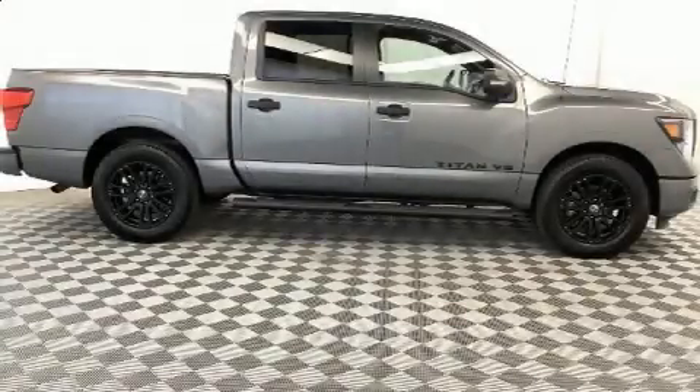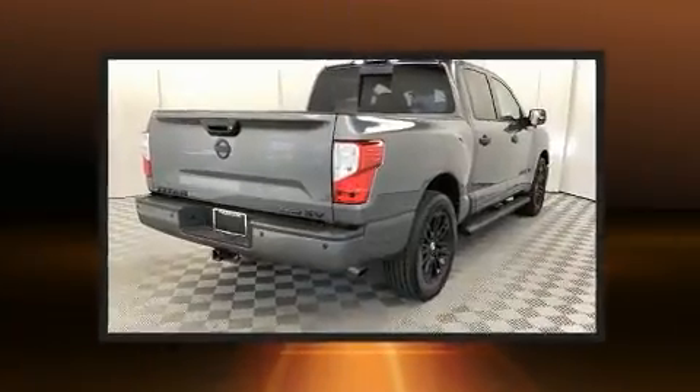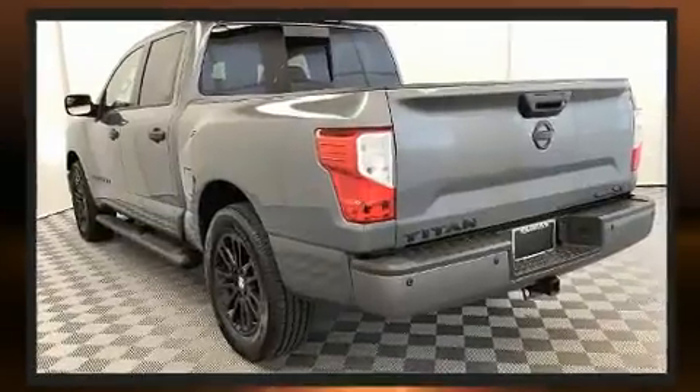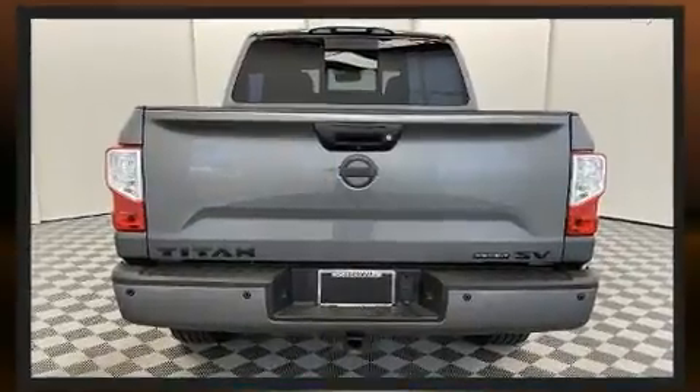Discerning drivers will appreciate the 2019 Nissan Titan. With less than 10,000 miles on the odometer, you'll be sure to appreciate this model's condition and value. It features an automatic transmission, rear-wheel drive, and a powerful eight-cylinder engine.